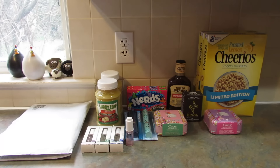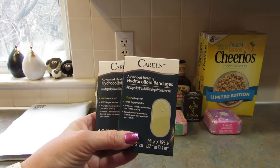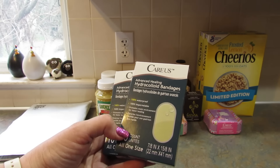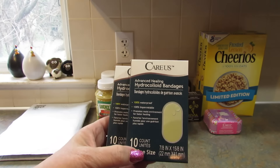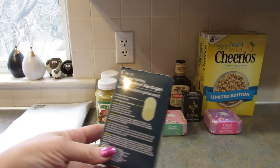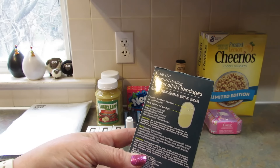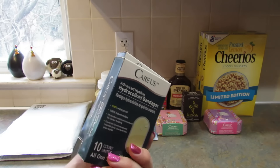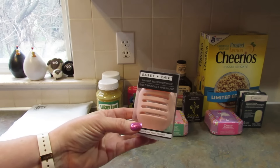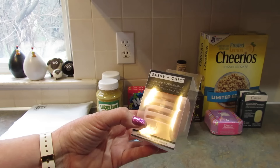I also found these KRS Advanced Healing Hydrocolloid Bandages. They are 100% waterproof, one size, and you get 10 in each box, so I got two of those. On the back it says they promote a moist environment for faster healing. Next, by Sassy and Chic, I picked up this makeup blender storage with a suction cup and lots of holes in it so it can air dry.